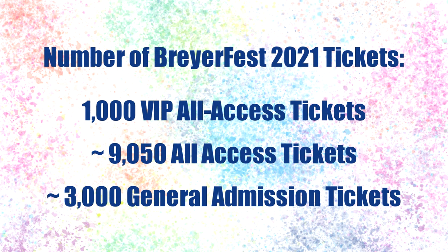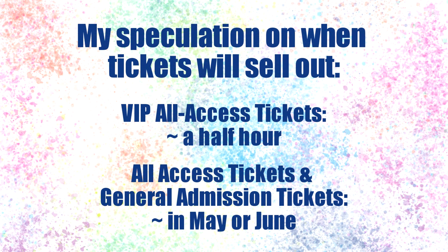There are around 200 remaining VIP tickets that will go on sale on February 1st with the rest of the tickets. There are around 9,000 all access tickets available and around 3,000 or more general admission tickets for sale. I project that the VIP tickets will sell out within a half hour or so of being put up for sale, while the all access and general admission tickets likely won't sell out until closer to BriarFest, maybe around May or June — though that's just speculation based on last year's ticket sales.